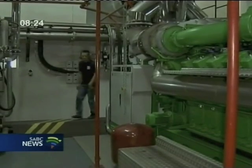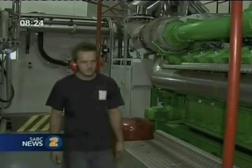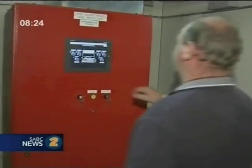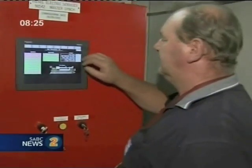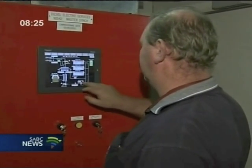We are now at the energy centre. This is where we generate our own electricity using natural gas that we get from Macaulay Gas. One important aspect to note is that this energy centre is actually a tri-gen plant, which means that over and above the generation of electricity, we also capture the exhaust fumes from the gas engines.